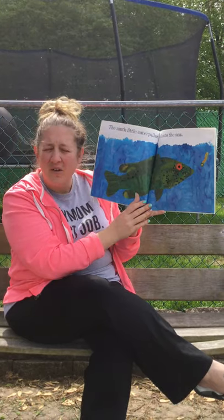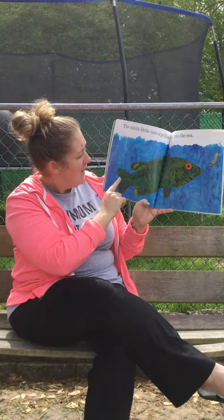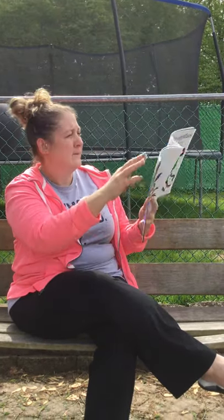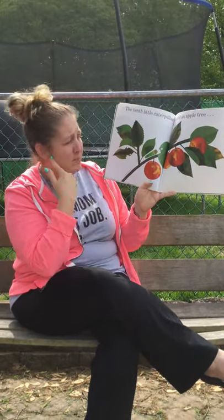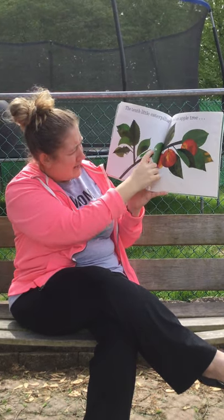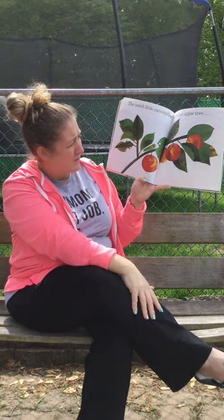The ninth little caterpillar fell into the sea. Here he is in the sea, and this is a big sea bass — it's a type of fish. The tenth little caterpillar scaled an apple tree. Here's the caterpillar — look, he's even taking bites out of the leaf. Here's the apple tree branch and there's some apples.